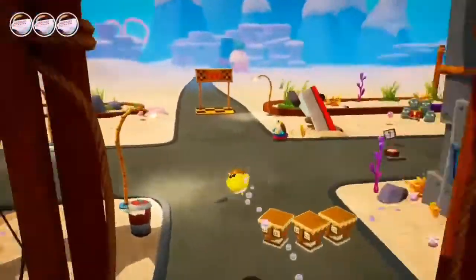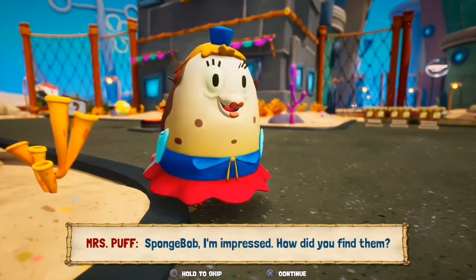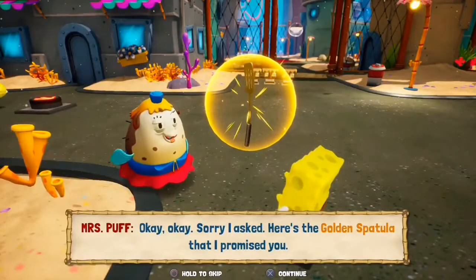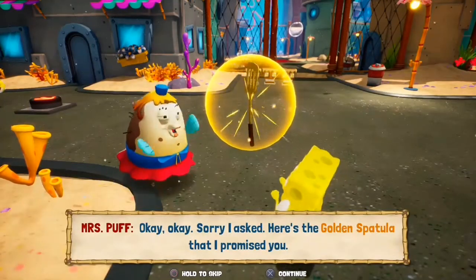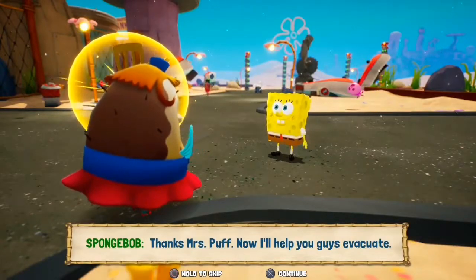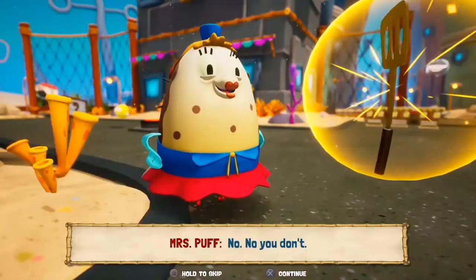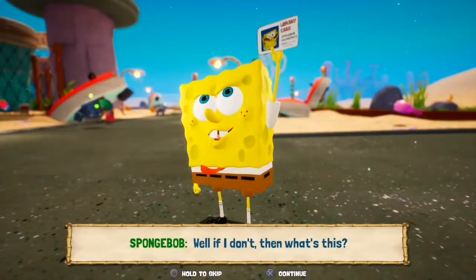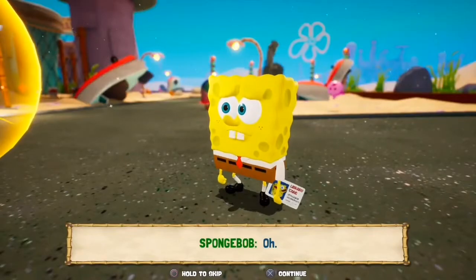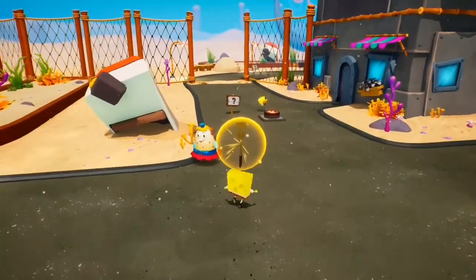Miss Puff, Spongebob, I'm impressed — how did you find... well, there were these robots, I met Sandy, and the lighthouse was... okay, okay, sorry I asked. Here's the golden spatula that I promised you. Thanks Mrs. Puff. Now I'll help you guys evacuate. But Spongebob, you don't have a driver's license. Don't I? No, no you don't. Well, if I don't, then what's this? A library card. He tried to fool Mrs. Puff but it just didn't work.